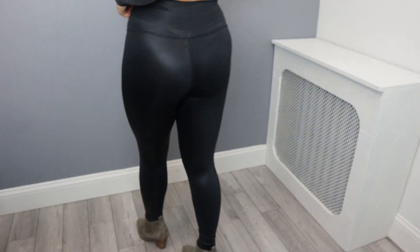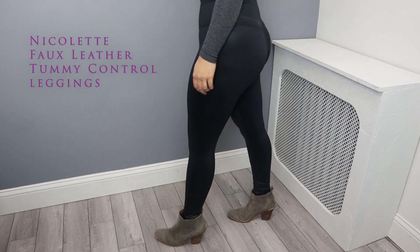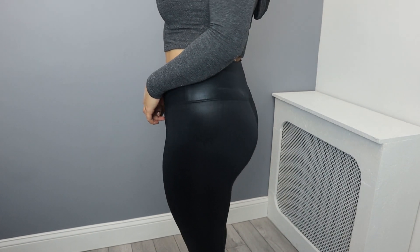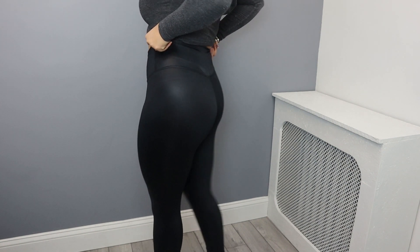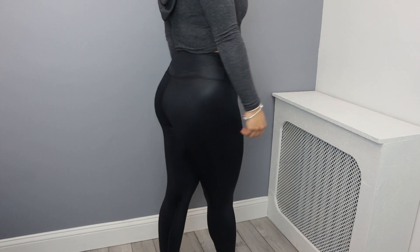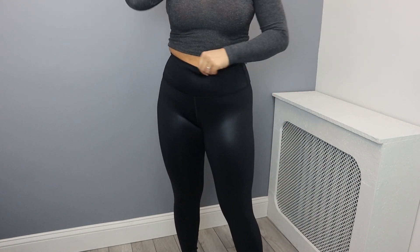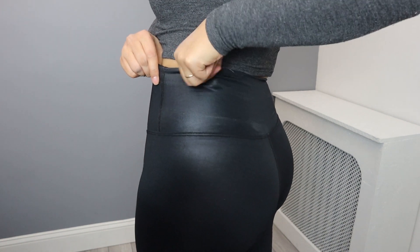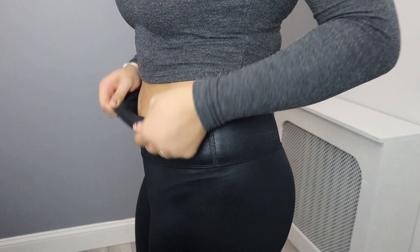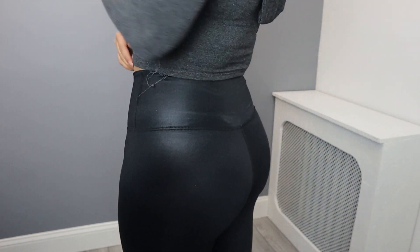The next legging I'm trying on is the faux leather style. I usually don't like to wear faux leather anything, especially leggings, because I feel like they don't flatter me. But this one is so nice because it has tummy control — faux leather leggings are usually not as forgiving in the tummy area, but this one really flattens out my stomach. It looks so nice, and I love how it really hugs your curves.